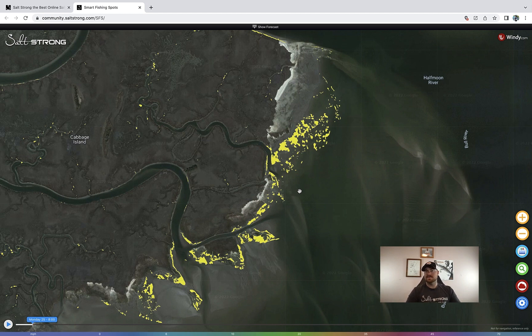This has definitely allowed me to catch more fish. Out of all the features that Smart Fishing Spots has to offer — whether that's marking tracks or waypoints, or the real-time weather and tide data — the marked oyster bars feature is the one that gets me the most excited. Before I go out on a trip, it immediately helps me identify that 10% zone within an area to go and fish.